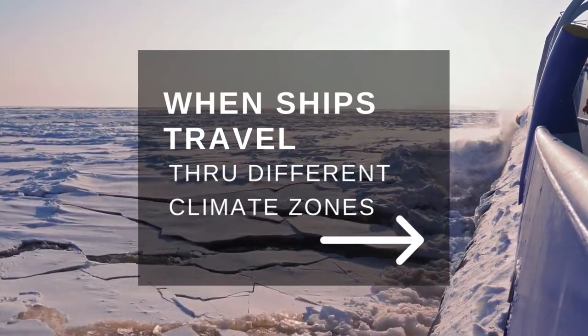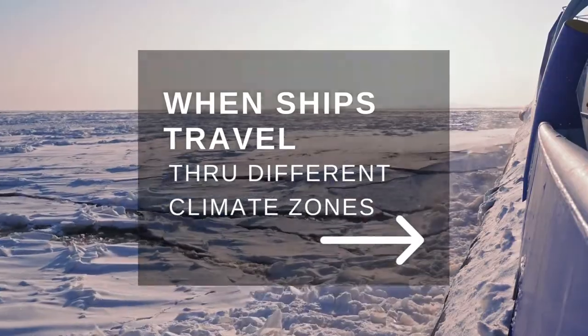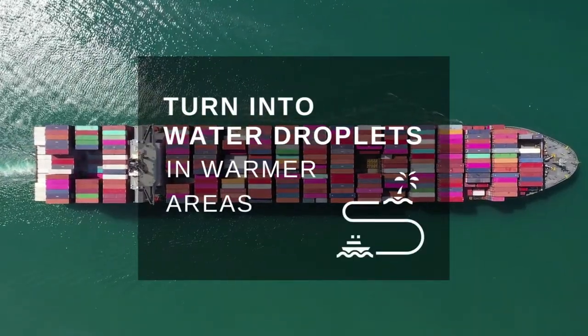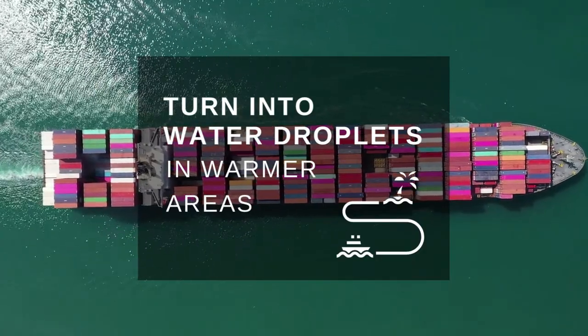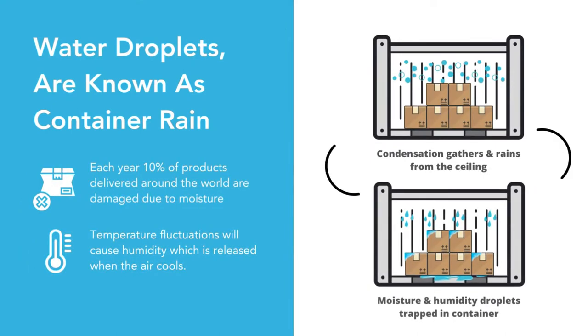Container rain is caused by humidity and temperature fluctuations when ships travel through different climate zones. In cooler regions, moisture will condense inside the container. However, the condensed air will turn into water droplets in warmer areas. These fallen water droplets are known as container rain.